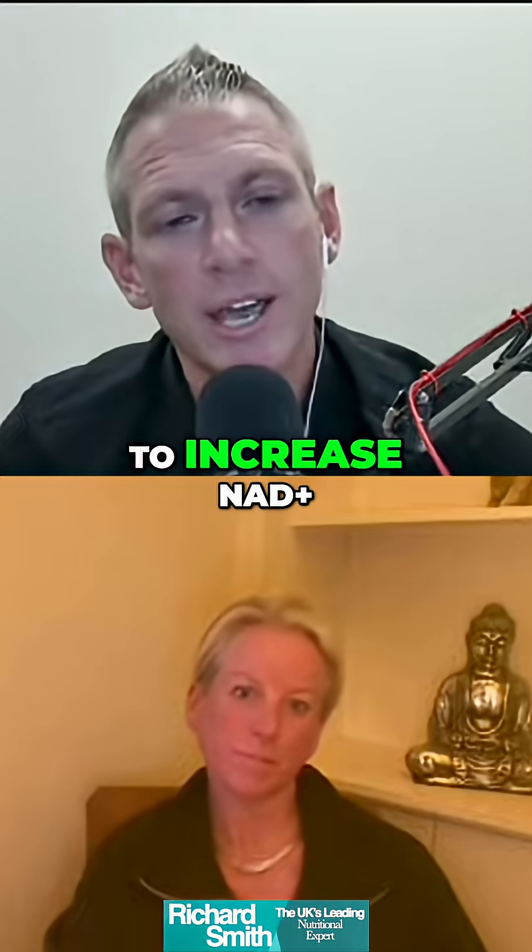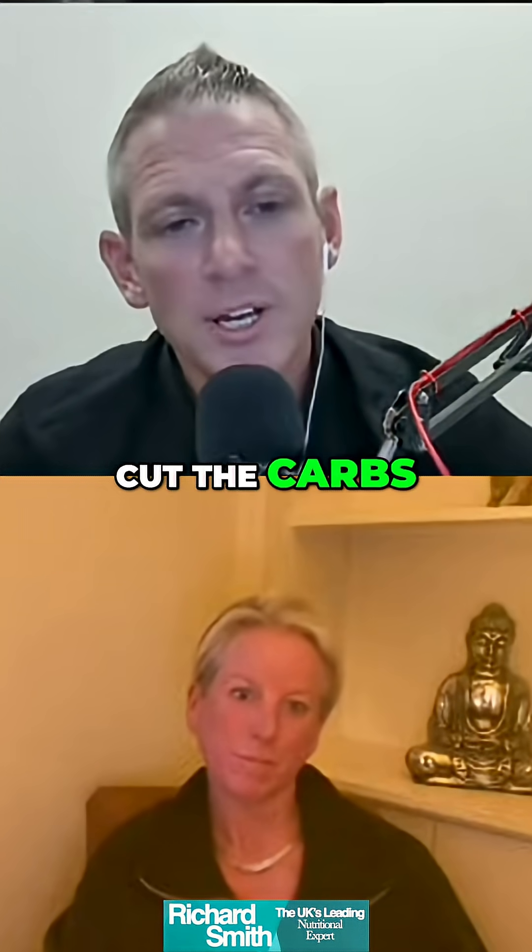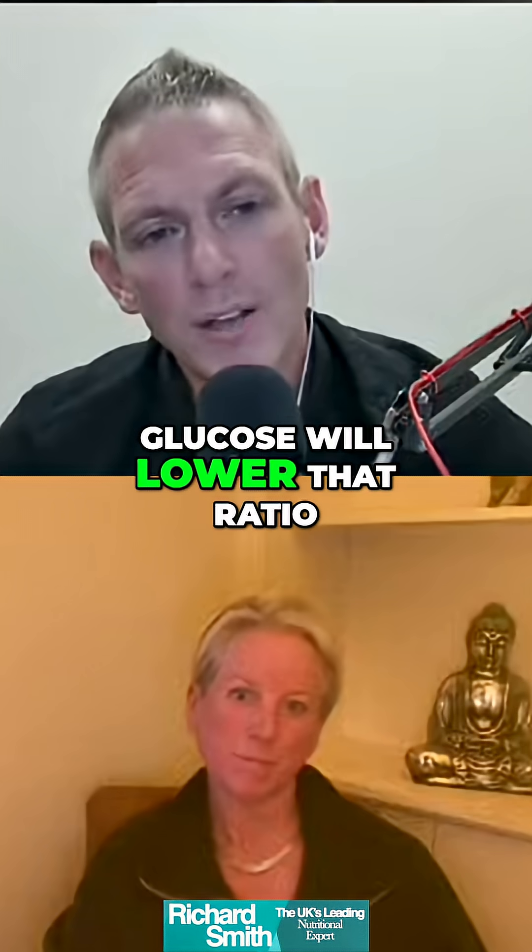If you want to increase NAD+, cut the carbs, because carbs and glucose will lower that ratio.